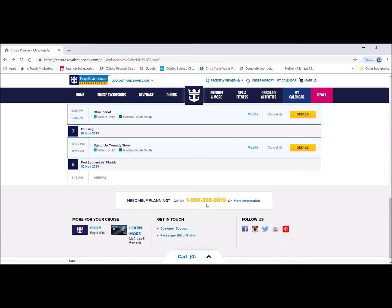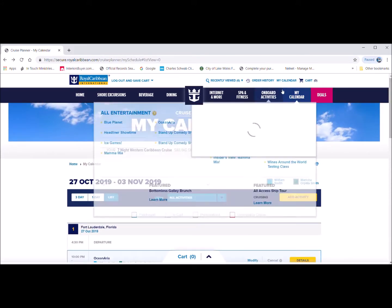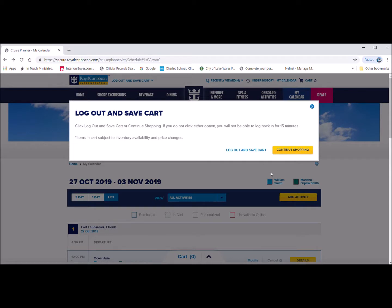If you have any questions, I know I'm browsing through this very quickly — I recorded and narrated this in one night. Everything you need should be on royalcaribbean.com, and if you have any questions please comment below. Stay tuned to our upcoming vlog on our cruise with Royal Caribbean Allure of the Seas. I'll see you guys later, bye!